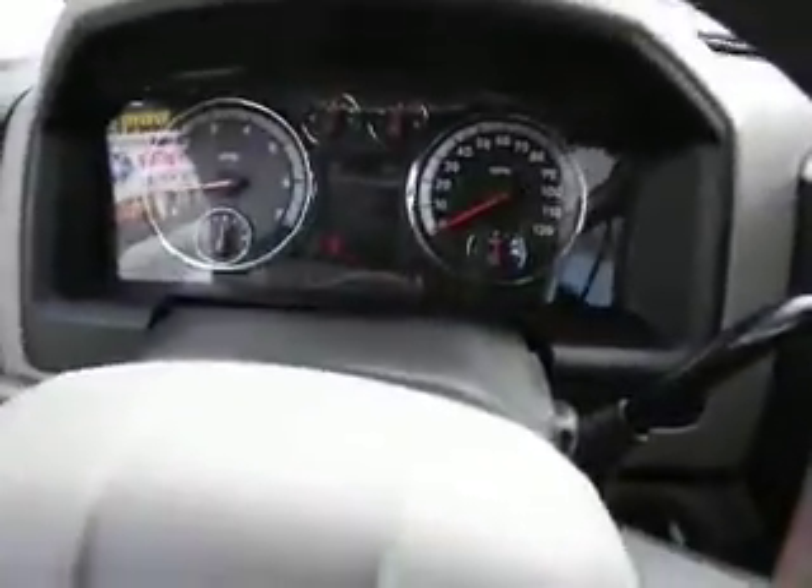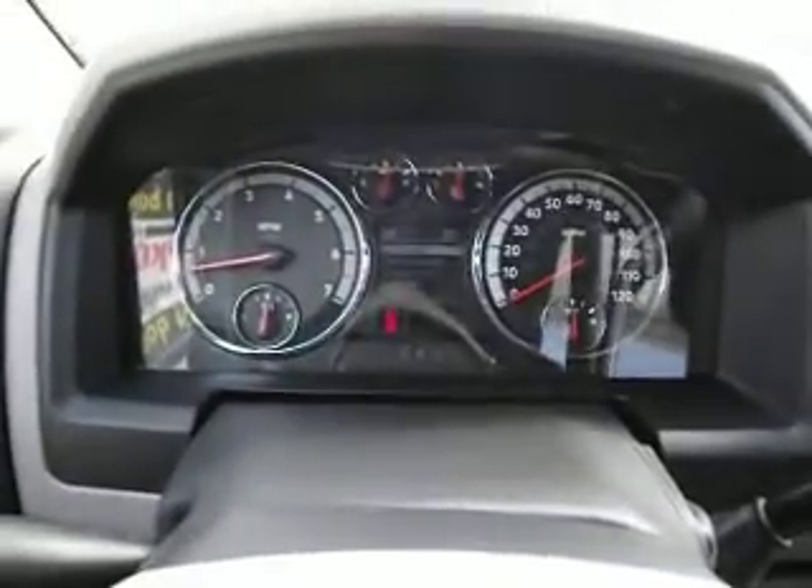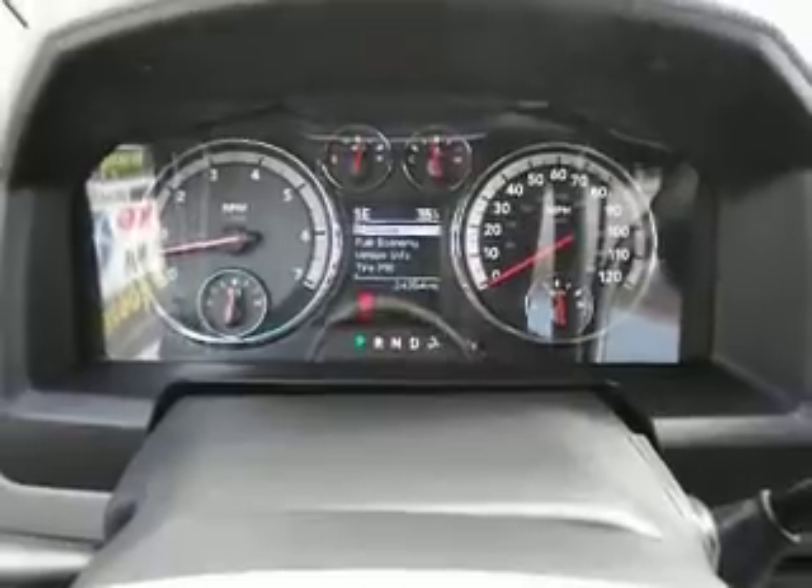This is a one-owner truck, bought here at Lakeshore and traded back in. This only has 24,354 miles. Clean Carfax history.